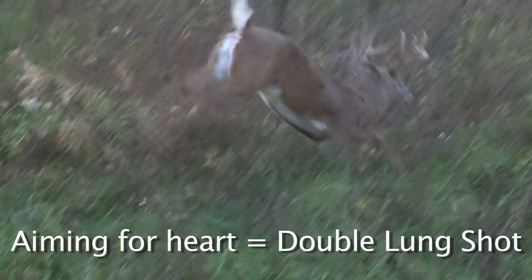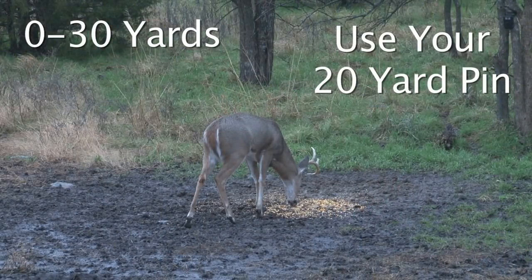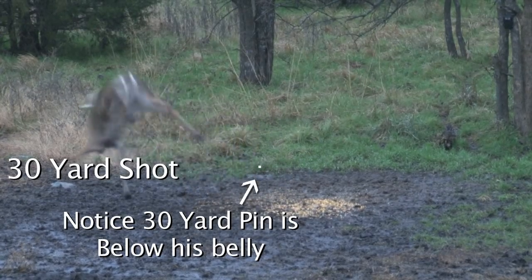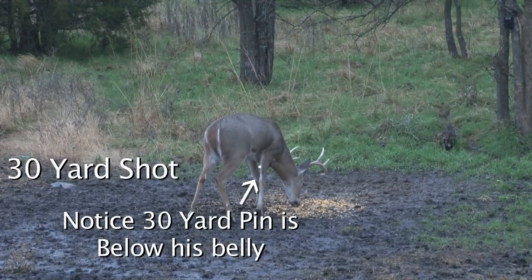If it's close enough, you're still going to get double lung, which is the best shot you can get. Anywhere from 0 to 30 yards, use your 20-yard pin. If the deer is at 30 yards, do not shoot your 30-yard pin — put your 20-yard pin on his heart and let the arrow fly. You're going to see that the deer will actually duck down into your arrow. I guarantee you 9 out of 10 times that's what's going to happen.